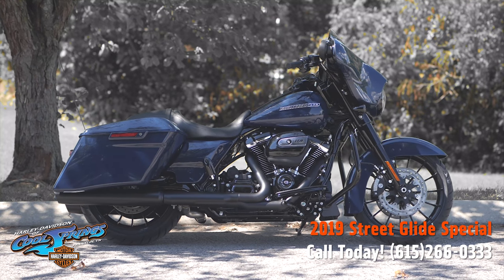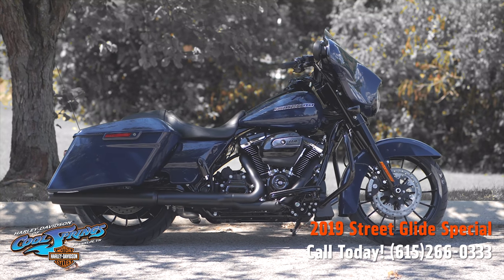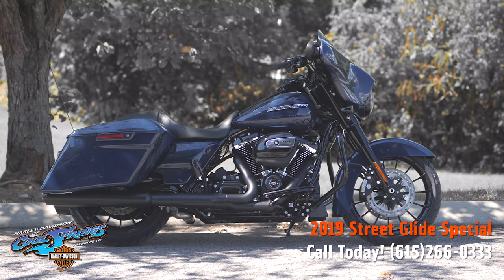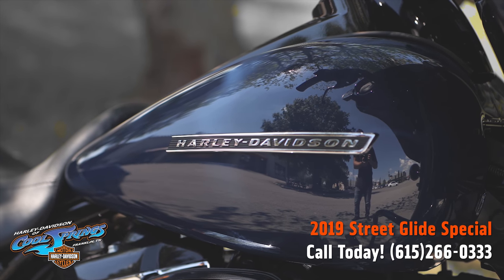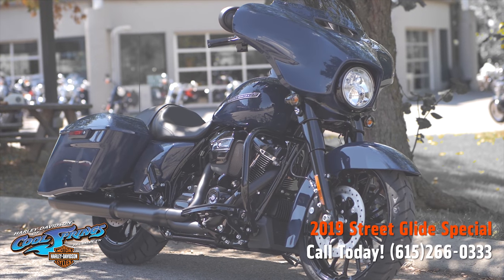Your old buddy Charlie coming to you from Harley-Davidson of Cool Springs. I'd like to show you right now the 2019 Street Glide Special in beautiful Billiard Blue paint. This is a new color for 2019 and we think it's really, really nice — and you probably will too.